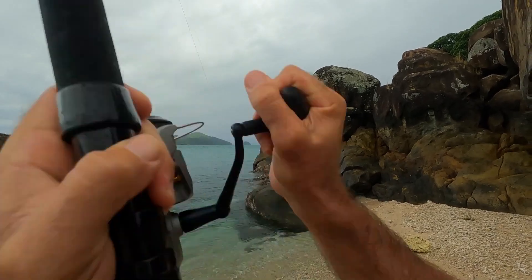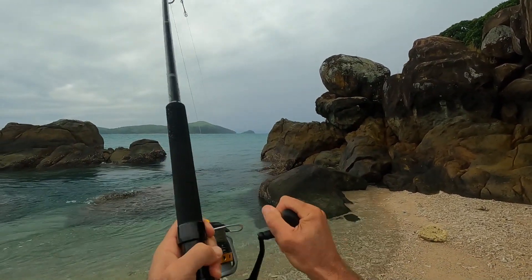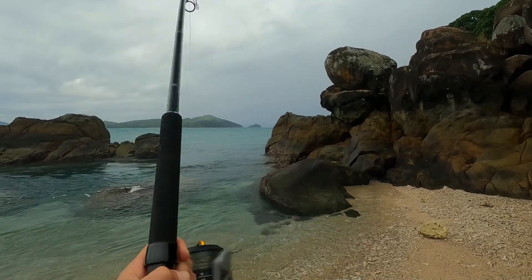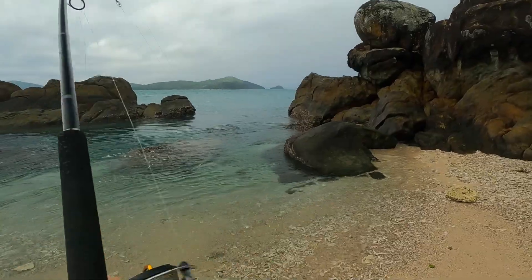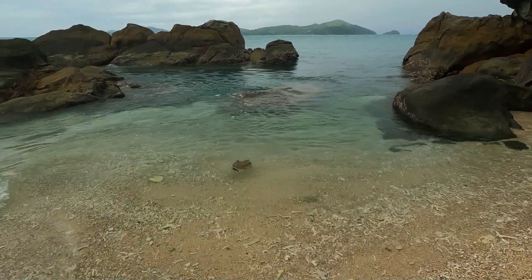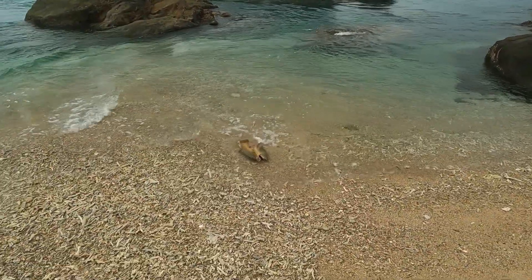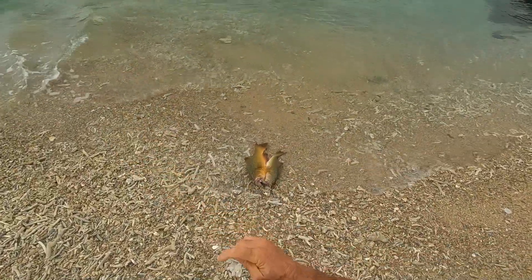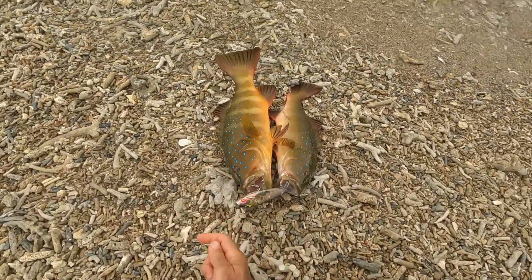Oh yes! It could be trevally or it could even be coral trout. Straight in here - what is it? It is a coral trout! Two - holy cow, look at this! I just got two coral trout on the same lure. Holy cow!